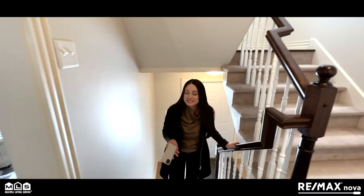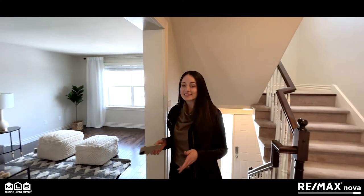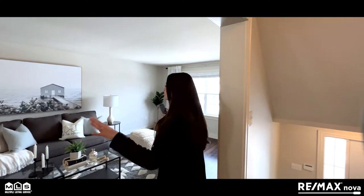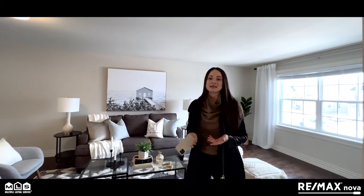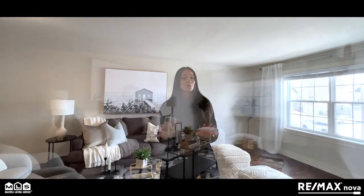Now this is a semi-detached home. It does have over 2,200 square feet plus an attached garage and a beautiful, bright, open concept layout. So if having enough space is a concern for you, you won't be missing out here.